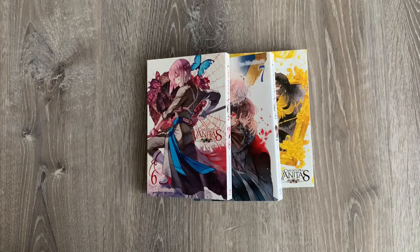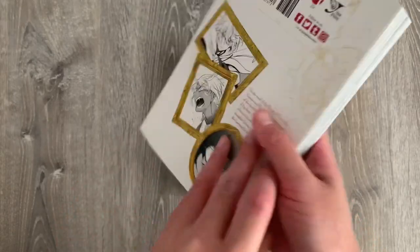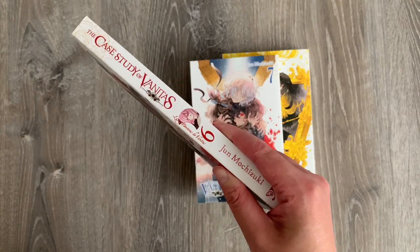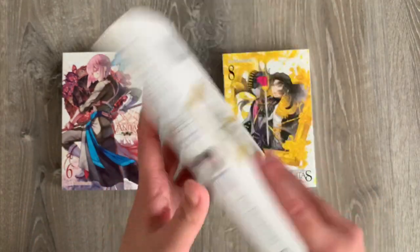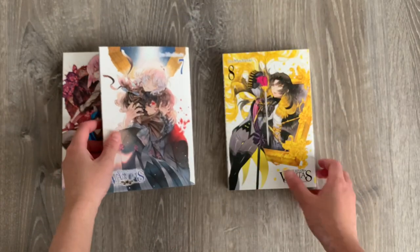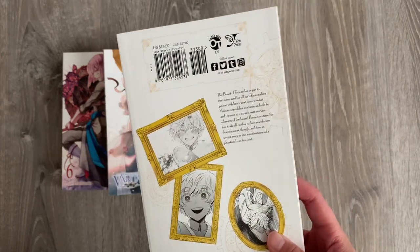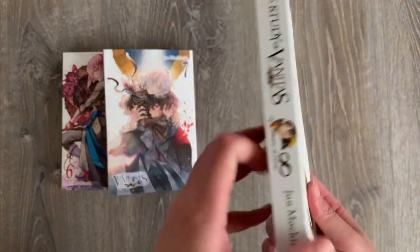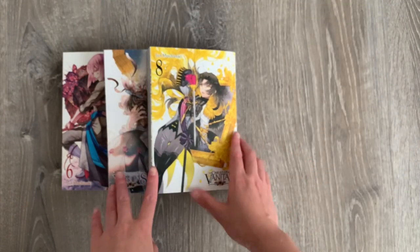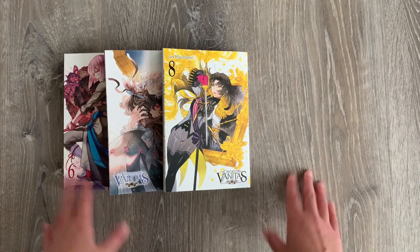Next is The Case Study of Vanitas, or Vanitas no Carte. I have volumes 6, 7, and 8. I also ordered volumes 1 through 5 during the summer simulcast sale, but those are out of stock — very predictable since the anime is airing. I've been enjoying the anime a lot and plan to finish it before reading the manga so I don't get ahead of myself. I love the dynamic of the two male protagonists, the romance, and the mystery.